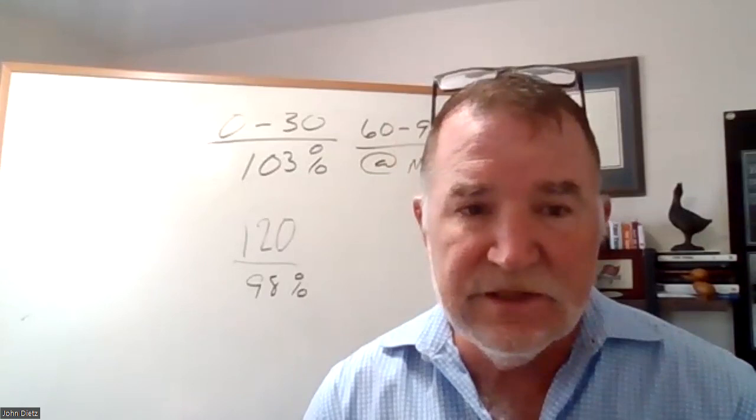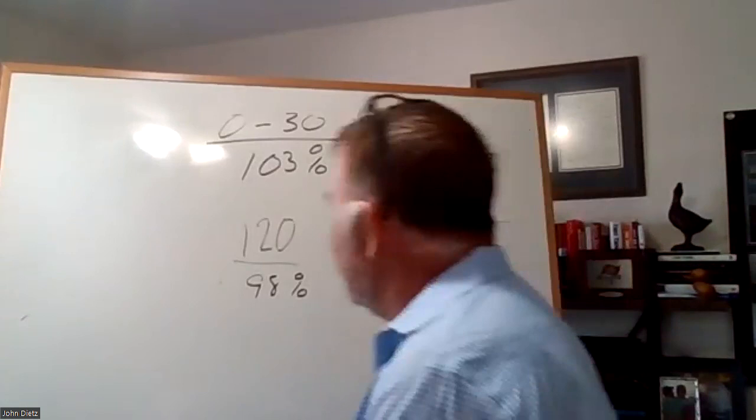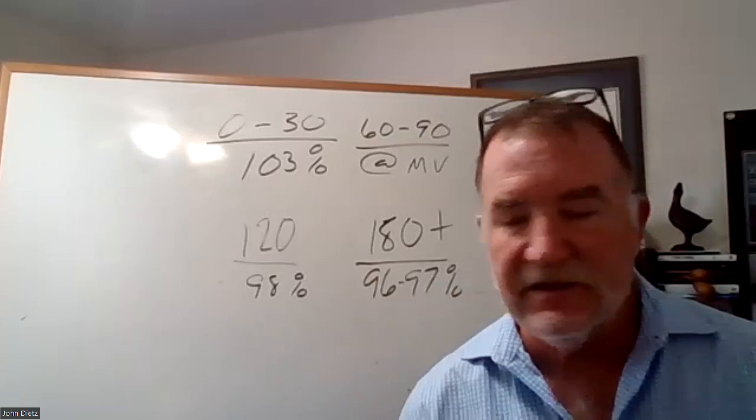As we get out to six months of inventory — $180 days-plus on the market — we're going to have to be even more competitive on price. It's going to be somewhere between 96% and 97% of market value to get that home sold. Perspective is the only thing that can change the outcome of an event without changing any of the facts.